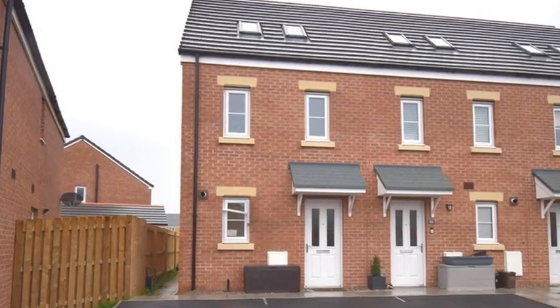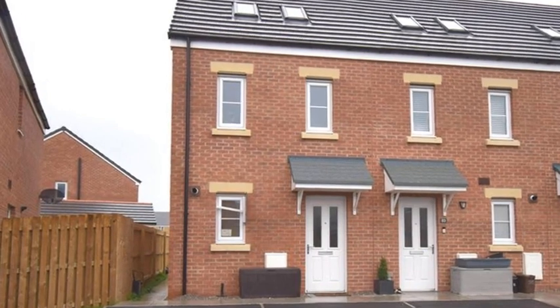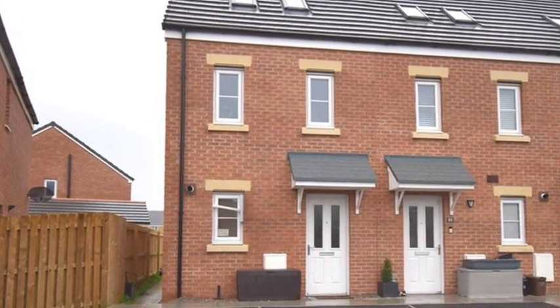This impressive three-bedroom end of terrace house is situated within a new estate, a short distance from Bridgen Town Centre.